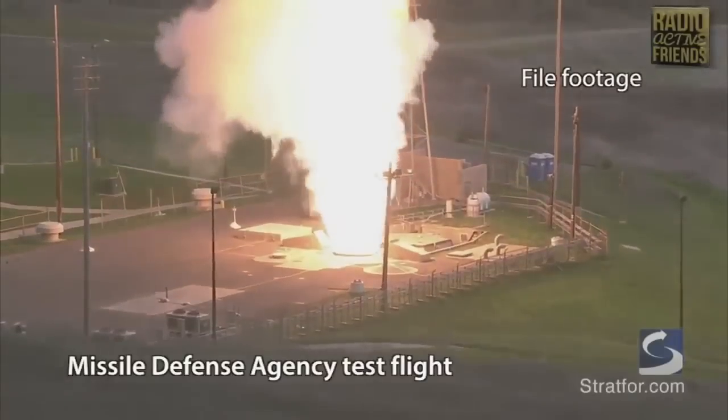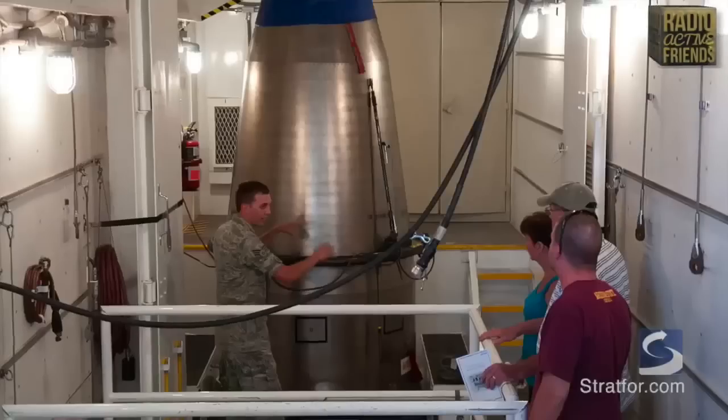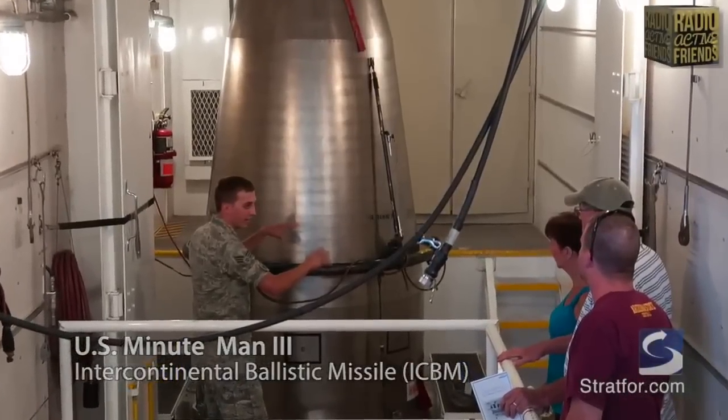On July 5th, the United States unsuccessfully tested its ground-based mid-course defense interceptor, which failed to destroy a simulated intercontinental ballistic missile, or ICBM. In fact, this comes as part of a string of failures, with the last successful test of this particular system dating back to 2008.